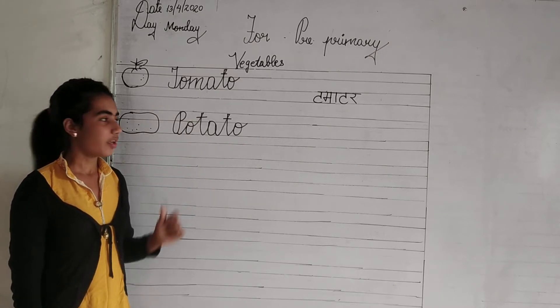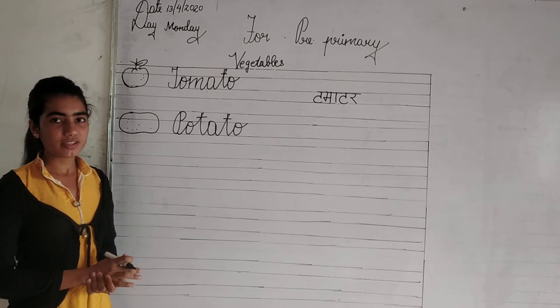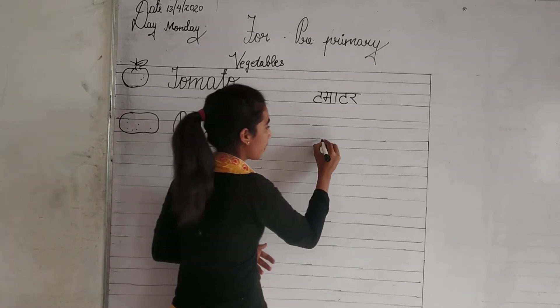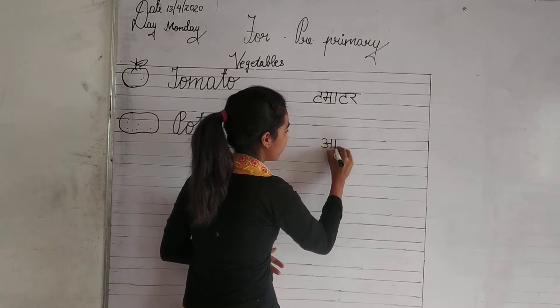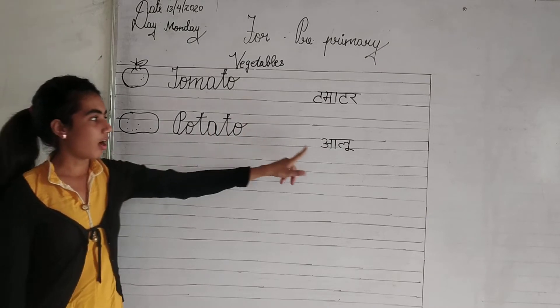Repeat again. P-O-T-A-T-O. Potato. Potato means aloo.